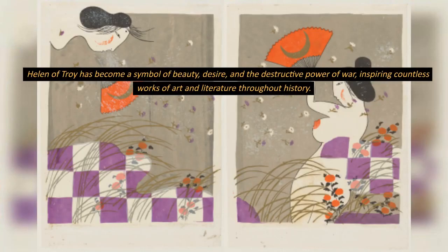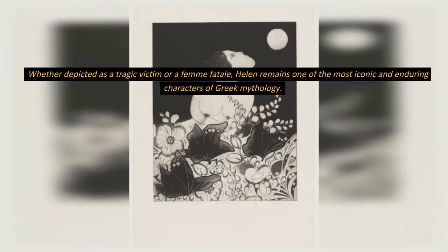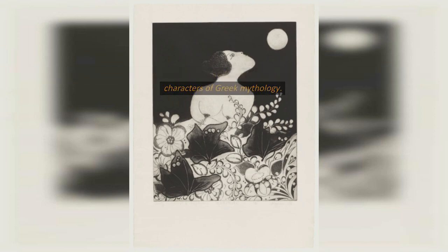Helen of Troy has become a symbol of beauty, desire, and the destructive power of war, inspiring countless works of art and literature throughout history. Whether depicted as a tragic victim or a femme fatale, Helen remains one of the most iconic and enduring characters of Greek mythology.